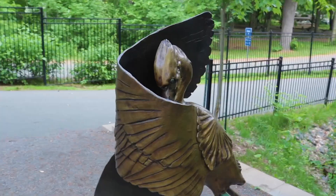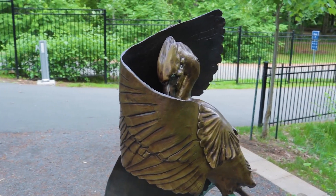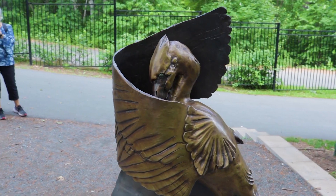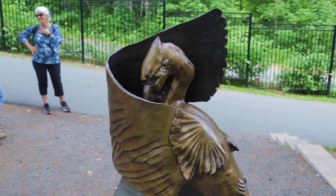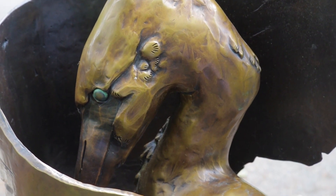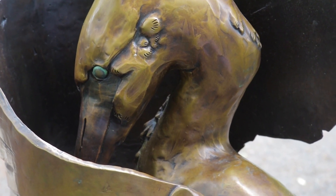Je voulais faire cet oiseau-là parce qu'on peut le voir ici. Et avec le mouvement de ses ailes, je trouvais qu'il y avait une belle opportunité de rappeler la sinuosité de la rivière. L'espace qui se trouve entre les deux ailes rappelle l'espace négatif de la rivière. Les deux ailes font comme les deux rives de Drummondville — la rive un peu plus Saint-Charles, puis la rive un peu plus Ville-Drummondville.